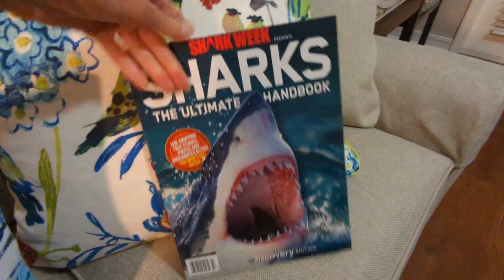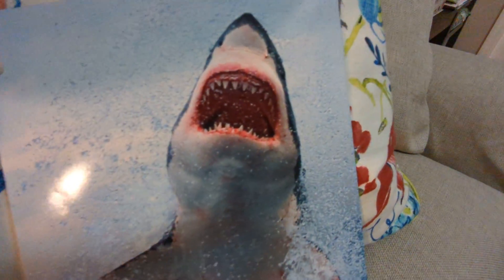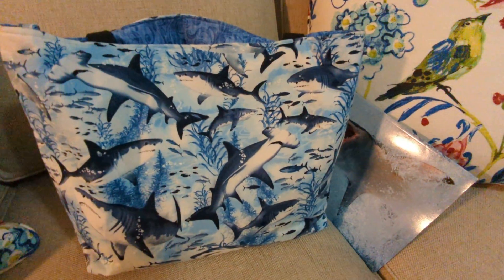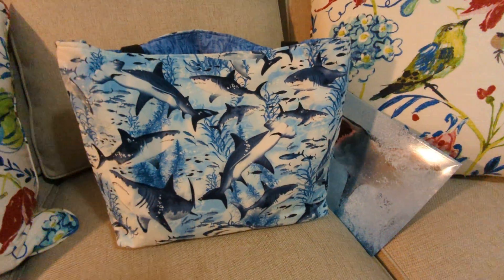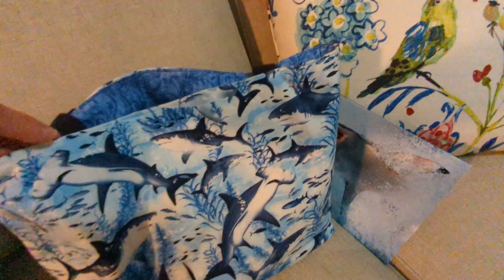Now let me show you the back of this. Look at that — isn't this insane? The teeth. And shoutout to Chip Mikulov on Hilton Head, because he has been documenting white sharks for a long time.